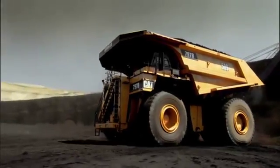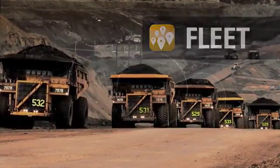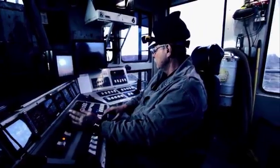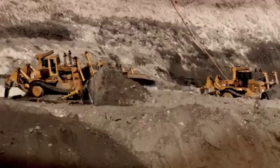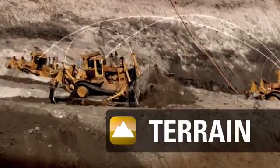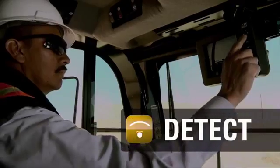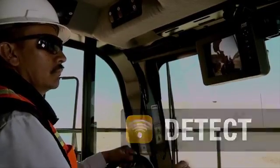Need to assign mobile equipment to optimise your operation? Fleet can do it. Want better accuracy or improved material control? The high precision systems of Terrain will deliver. Looking for ways to improve machine proximity awareness or personnel detection for enhanced mine safety? Detect gives you the visibility you need.